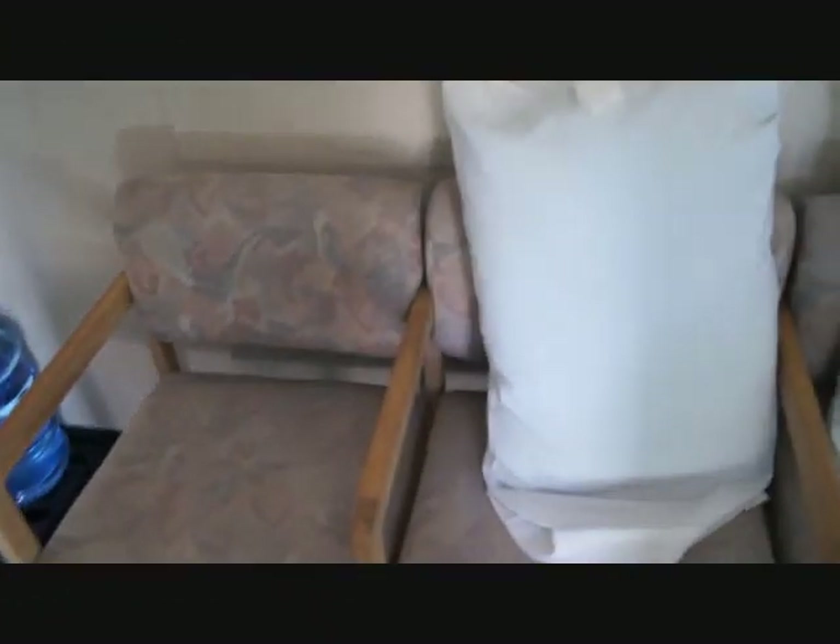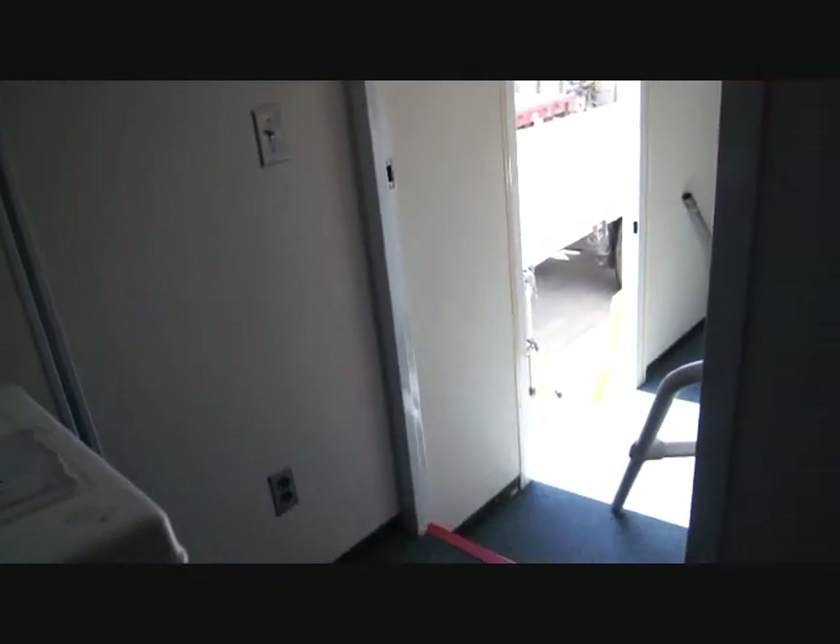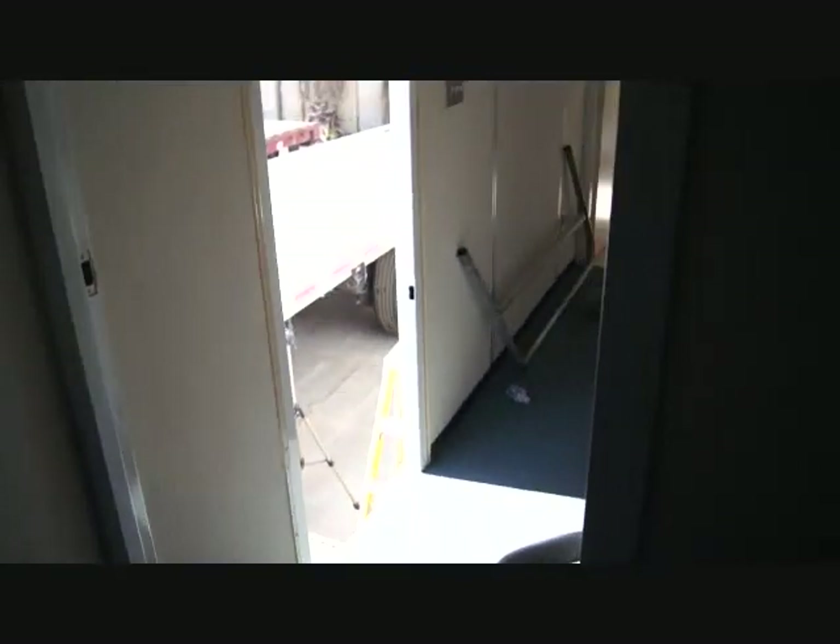This is the mobile CT scan trailer. Basically, this is the very first room — this is a patient lobby. It could also be converted into a restroom, but you've got the lobby area here for your patients.